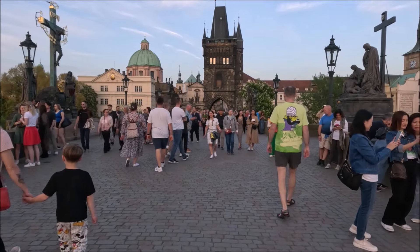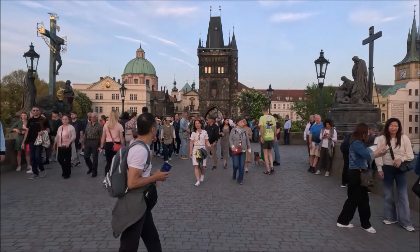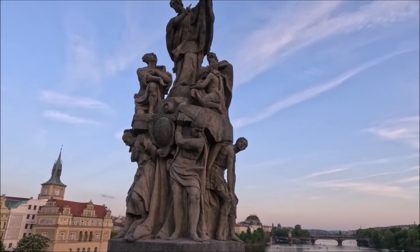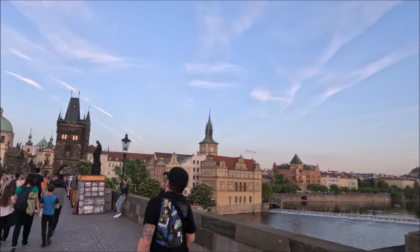We are here in the West, in the Czech Republic, in Prague, one of the most characteristic places of this city, which is the Most Karola — the Charles Bridge, built by Karel IV.